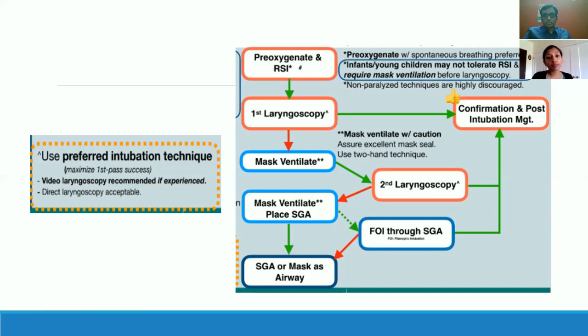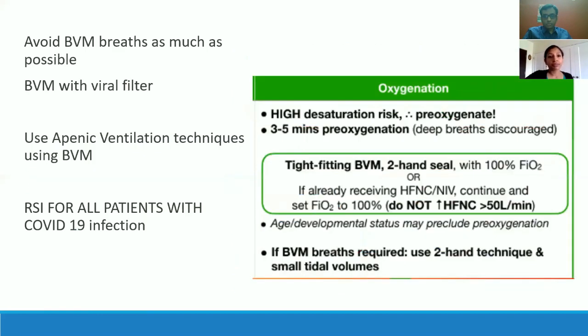We always try to pre-oxygenate patients, but you don't always have to bag-mask-ventilate them — you can use apneic ventilation. Avoid using breaths with a bag-valve mask. If you do use one, make sure it has a viral filter so that even if they cough, the viral filter captures the particles. Apneic ventilation techniques are well described, especially in an OR setting extrapolated to the ICU: put them on 100% oxygen through the BVM, use a double-handed seal, and just hold it. Use a nasopharyngeal airway and jaw thrust if needed.